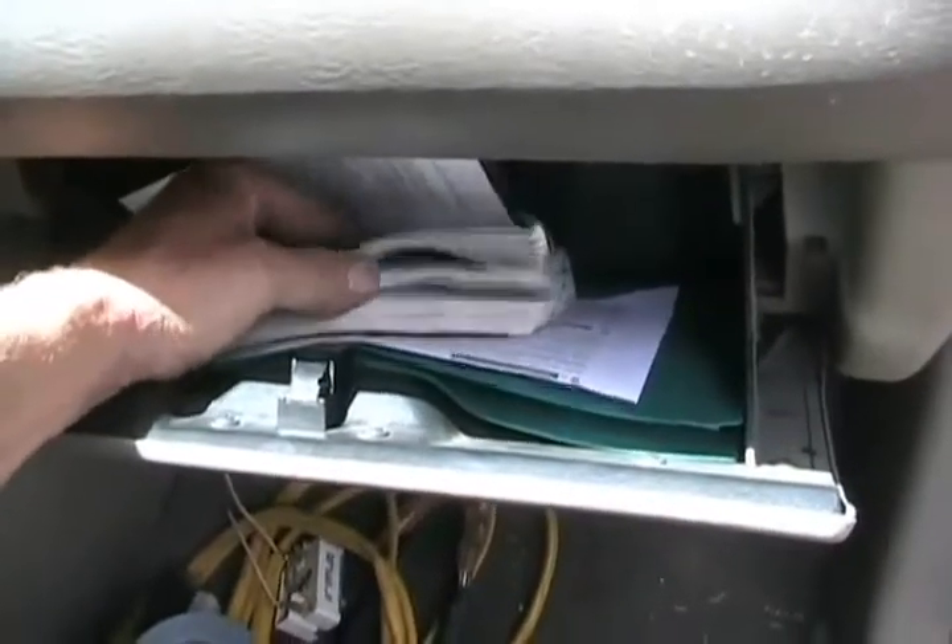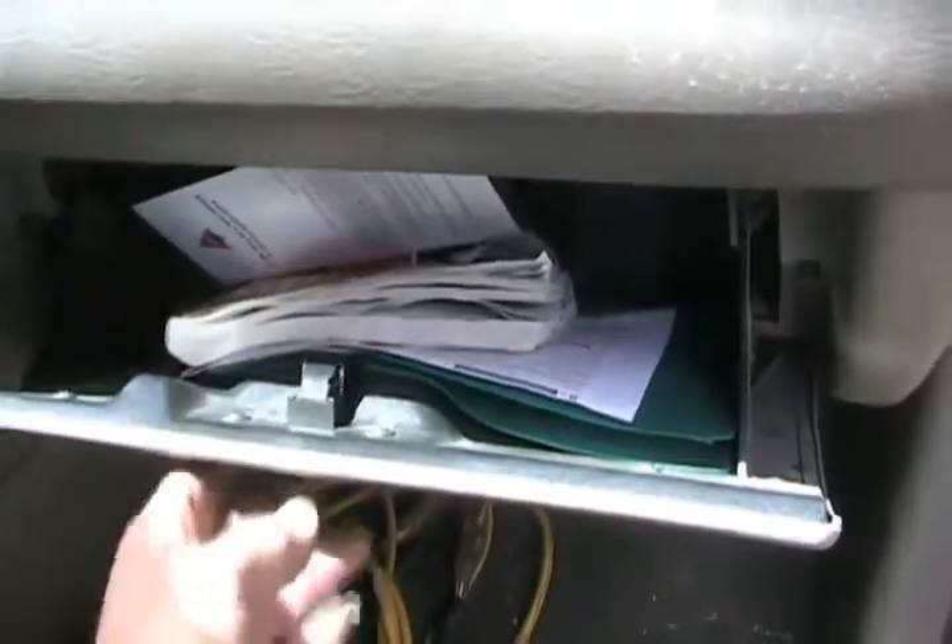Now check the paperwork, like the ownership or title. You want to be sure it wasn't a crash-recovered and repaired vehicle — one that was bought from an auto wrecker or from an insurance company and fixed up. That's called a branded vehicle, and it should be mentioned that it's branded, which means it has a lower value because the vehicle was a total write-off.